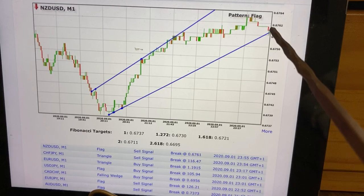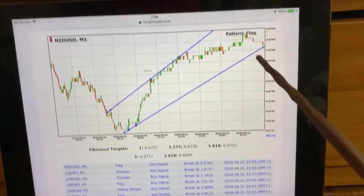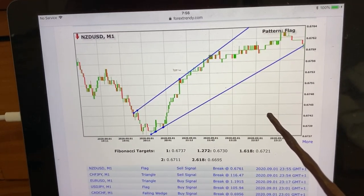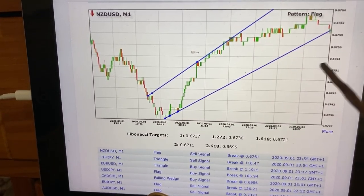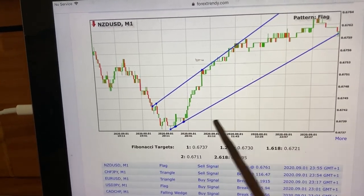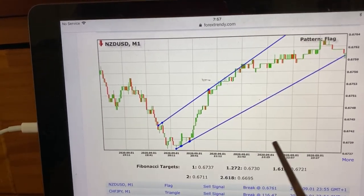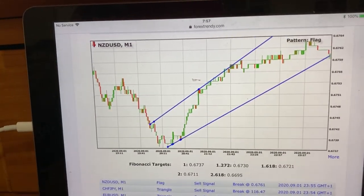Looking at this alone shows you that price is going to collapse to the downside. Let it collapse, then go to the five-minute time frame. Look for the neckline it has created, and pen your sell stop order on that neckline. Your take profit is at the zone where this channel started to rise on the one-minute time frame. Your stop loss goes above the high of the channel. That's everything you need to do.